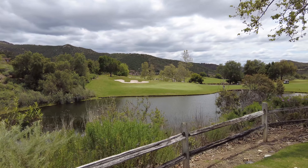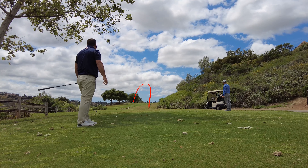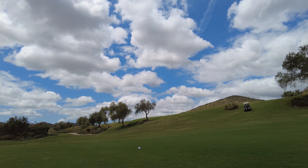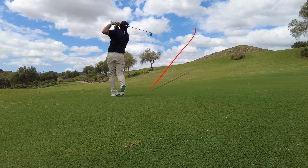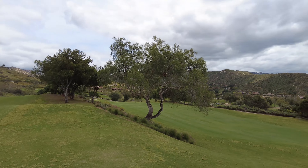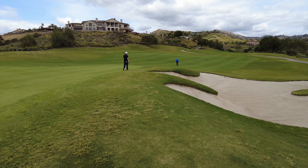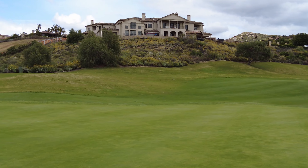Got the hole that we just got done playing. I pulled my drive all the way down here, and now I'm going back up the hill. My caddie is going to give me a line here. Okay, so I landed up in there.